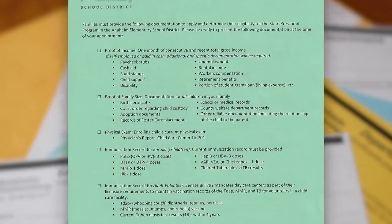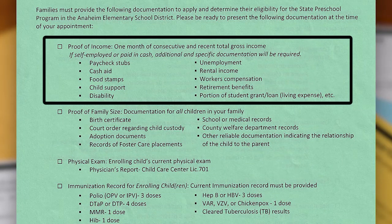The first checkbox is the proof of income. Please be ready to provide the following. One month of recent and consecutive proof of income must be provided for all members of the immediate family in the household. Income consists of any money coming into the home such as paycheck stubs, letter for cash aid, letter for food stamps, child support, disability, unemployment, rental income, workers compensation, retirement benefits, student grants or loans, etc.